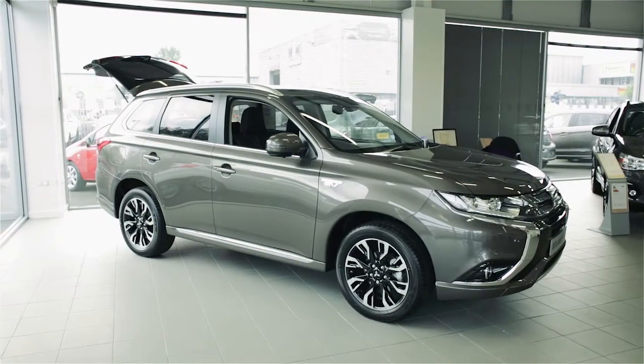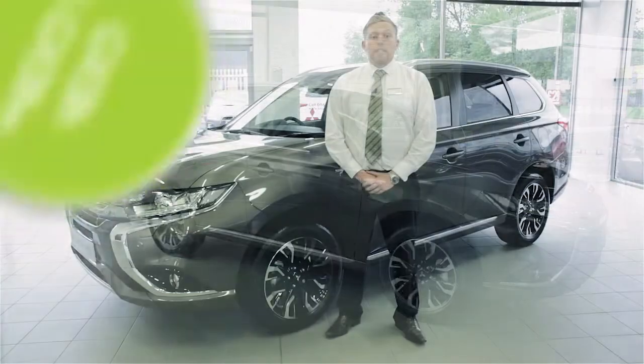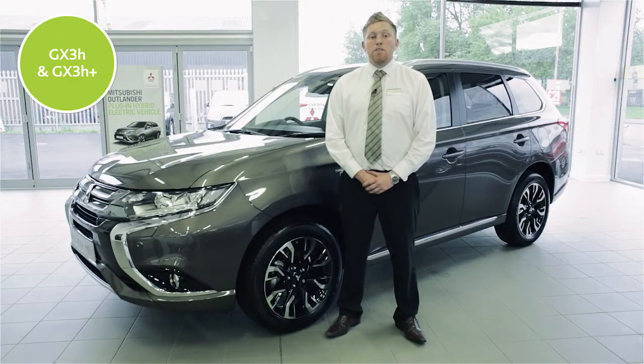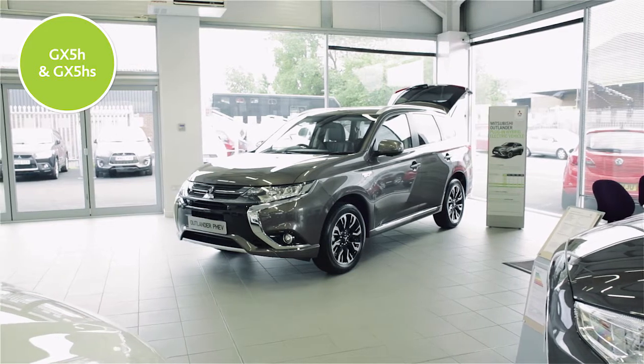The Outlander PHEV has a choice of six specifications: the GX3H and H+, GX4H and HS, and the top of the range, the GX5H and HS.